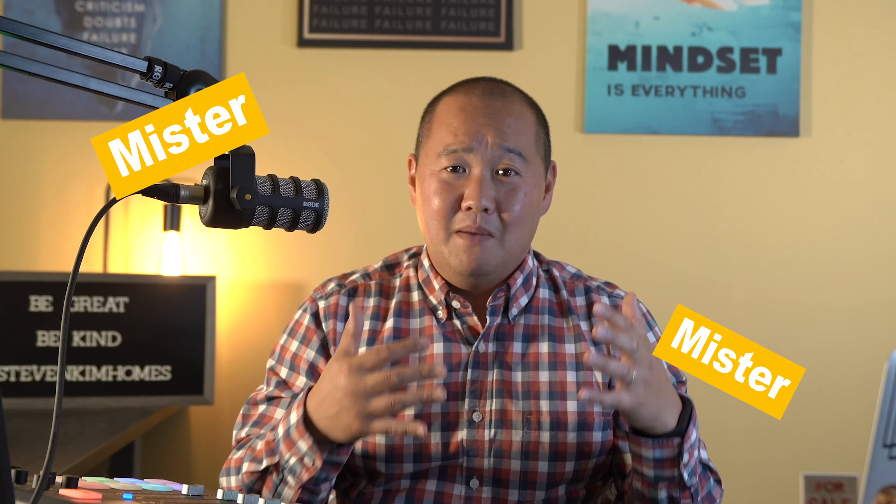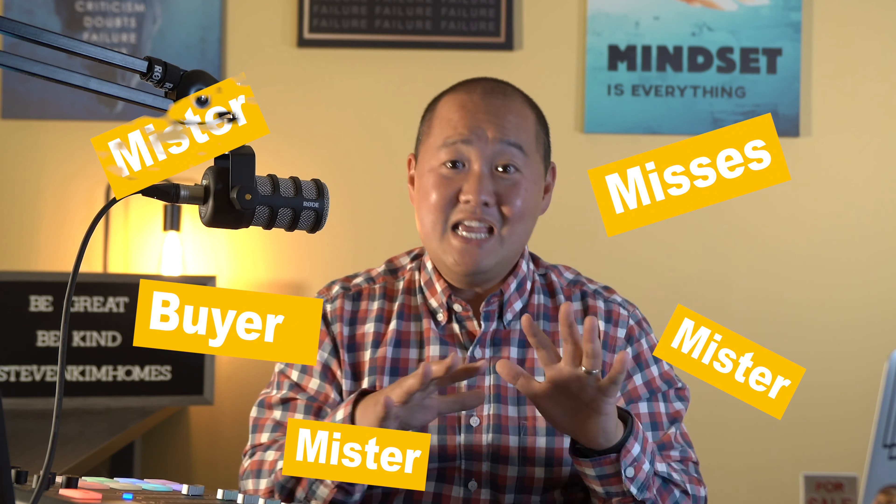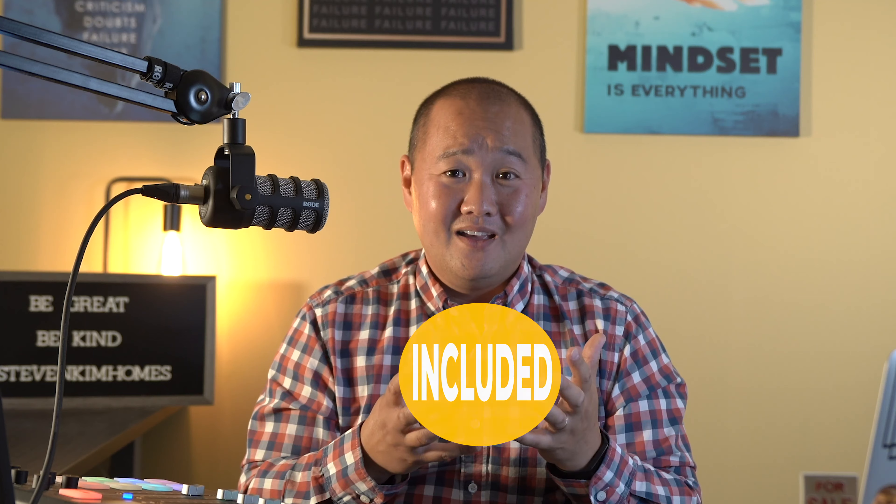You should absolutely be factoring that cost into the list price of your property. Here's a sidebar: when buyer's agents work with buyers, they often say buyers don't pay any commission. And yes, buyers don't physically pay their realtor — but the seller and listing agent have included all commissions in the purchase price. So buyers, you are paying the commission indirectly.